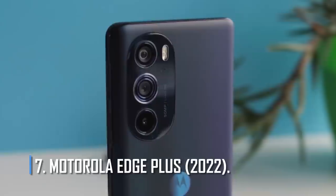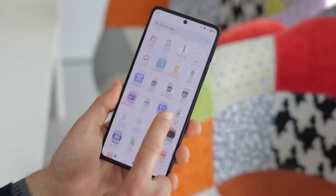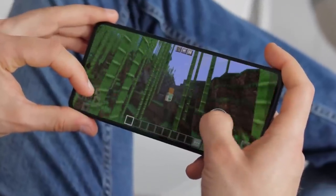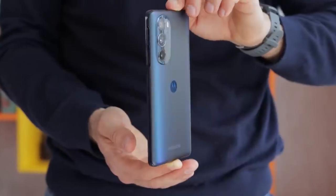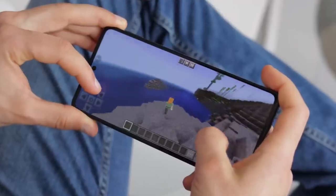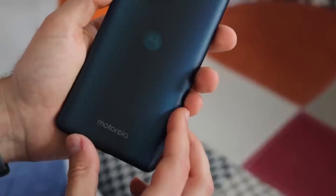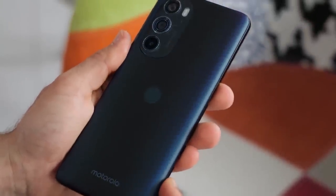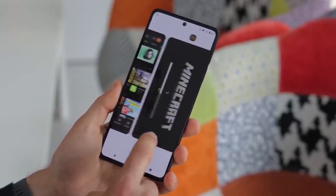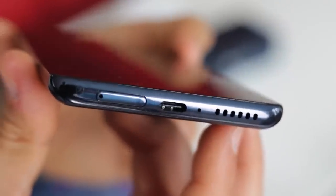Number 7: Motorola Edge Plus 2022. Based on our review, this phone has a battery life of one and a half days. It has a 4,800 mAh battery that can be charged at 30W, taking about an hour to go from empty to full. The phone can also be charged wirelessly at 15W and supports 5W reverse wireless charging. Even so, this phone is not perfect — the battery life is great, but the build quality isn't impressive, the cameras are at best average, and the update schedule isn't clear.